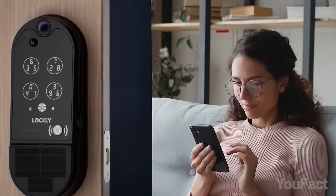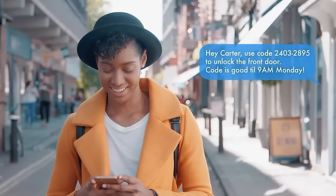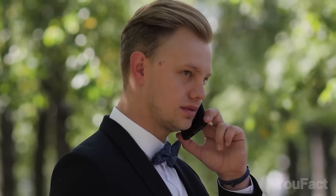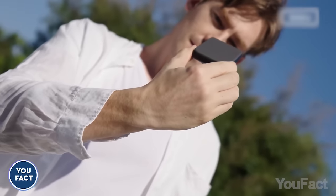On the positive side, the lock comes with two batteries for a quick swap, and you don't need to pay for video storage since there's a TF card. To sum it up, I'd rather spend that money on something else.